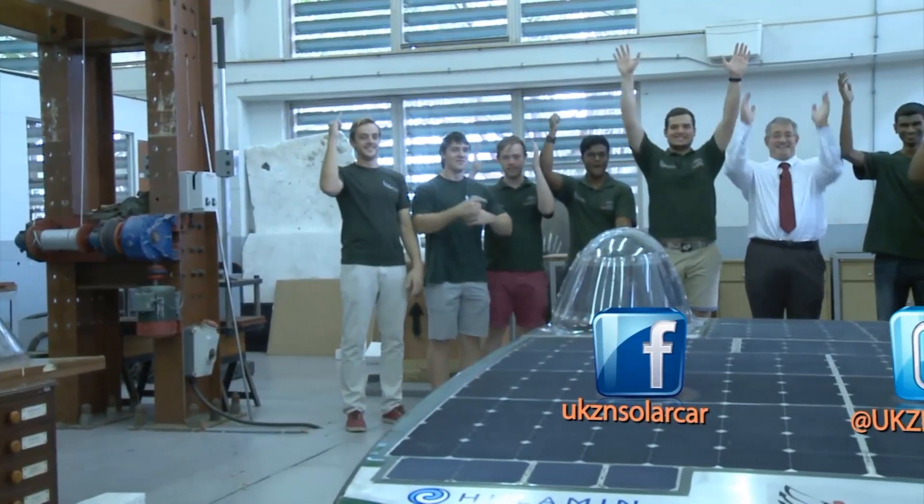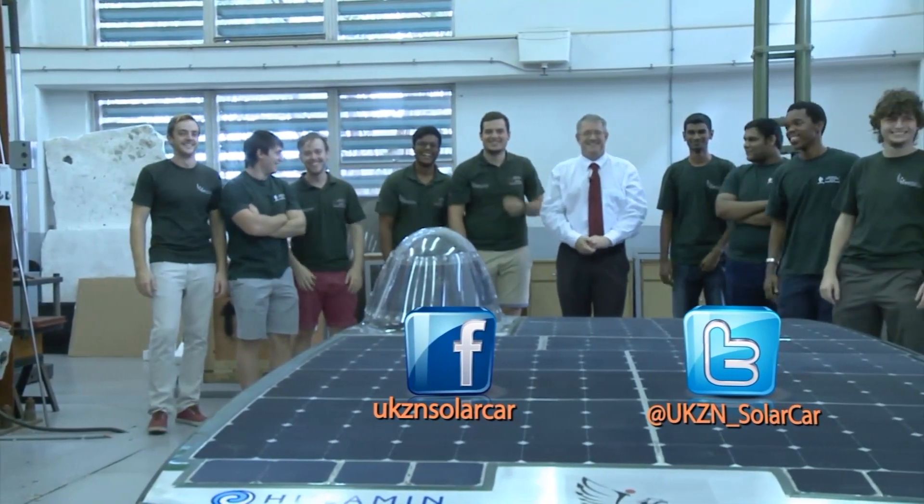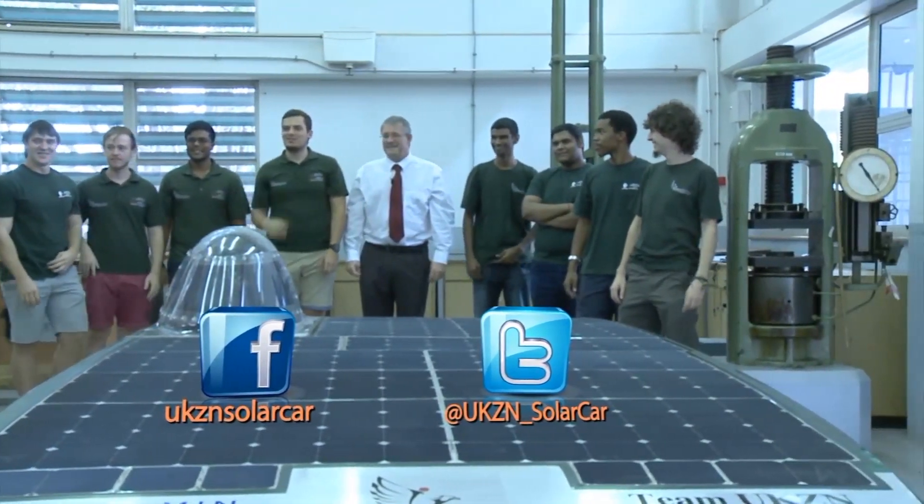UKZN is contributing to the advancement of sustainable energy technology. There is one patent and a significant amount of research which has already originated from this project. The project is vitally important to the development of South African human capital, and through it we're developing a number of important links between the University of KwaZulu-Natal and industry in the fields of sustainable energy, renewable energy, technology, and energy management. If you would like to follow the UKZN Huleman solar car team in their race across Australia, visit their Facebook and Twitter sites.